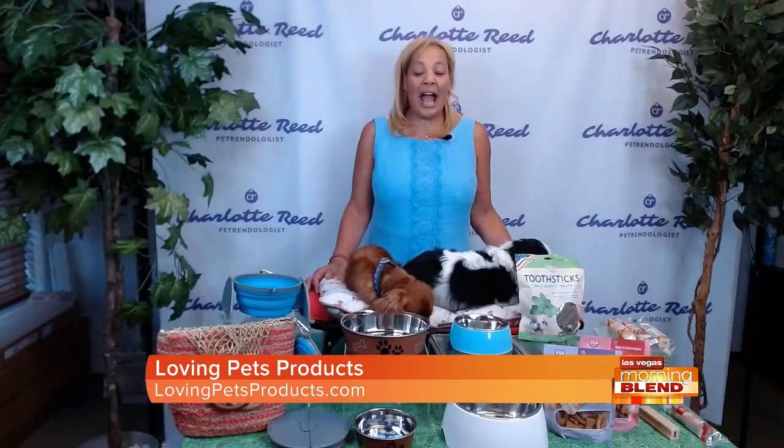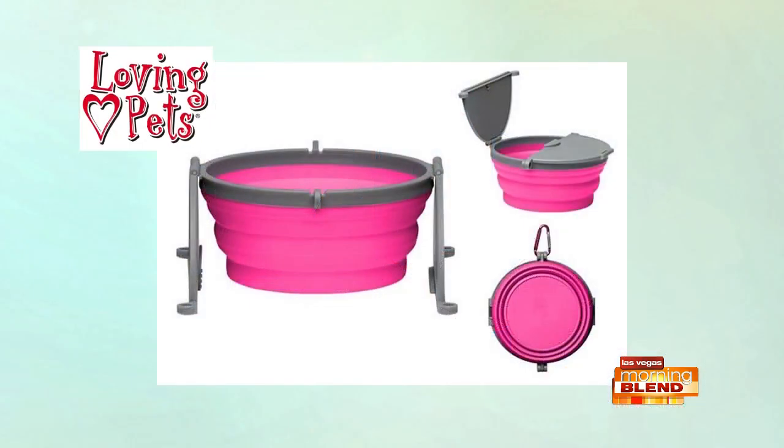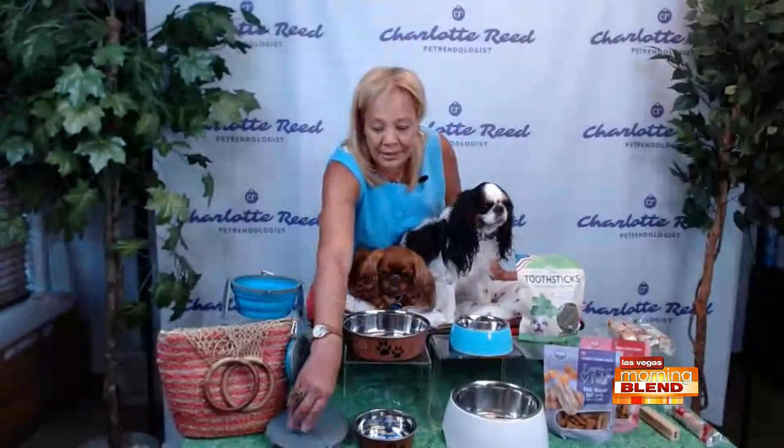Our pets are on the go, and some of these products are perfect when you're out and about. That's why the Bella Ramona travel bowl is great — it's BPA-free and dishwasher-safe. You can attach the bowl to your purse with a carabiner, or clip it to your jeans. What I love is it folds flat, just like this. This is the large one; it comes in pink and blue. It has legs, which are really important — it keeps it sturdy. A lot of bowls without legs tend to get tipped and knocked over by dogs.